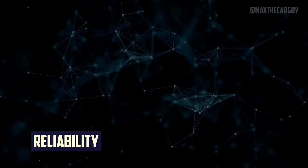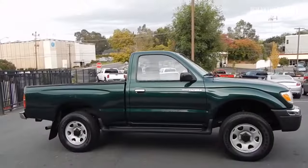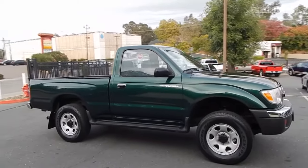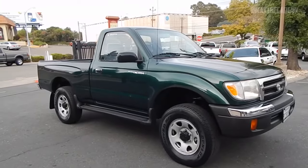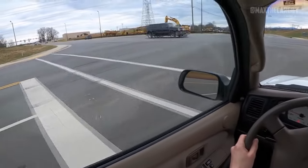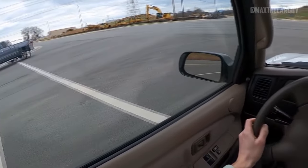The most dependable compact trucks are Toyota Tacomas from the first generation. Even though the most recent model of the first generation has been out of production for more than 15 years and has logged more than 200,000 miles, they continue to function well and require only moderate maintenance costs. You are getting a truck that outlasts the majority of rivals. Your truck still performs admirably well even if it has rust problems. The Toyota Tacoma of the first generation is appealing and retains its value well.